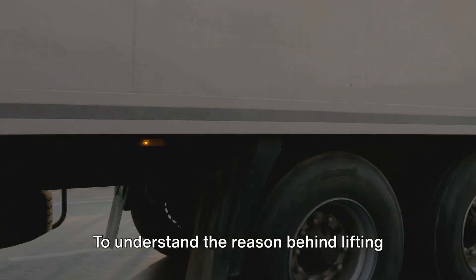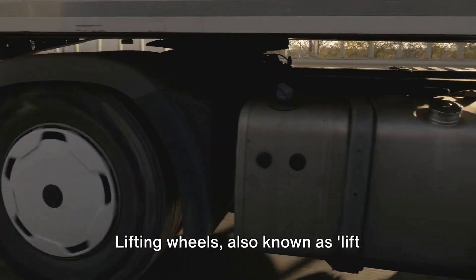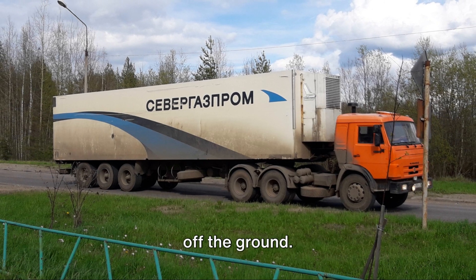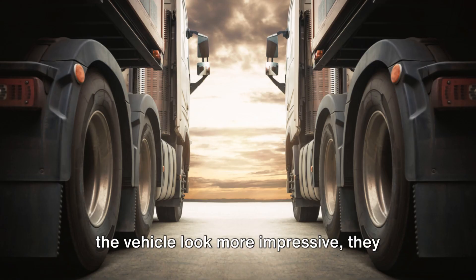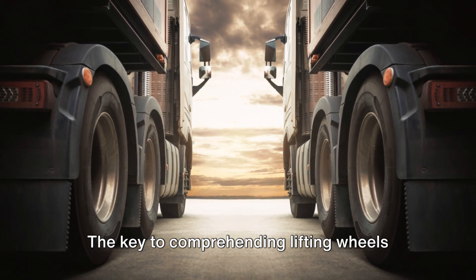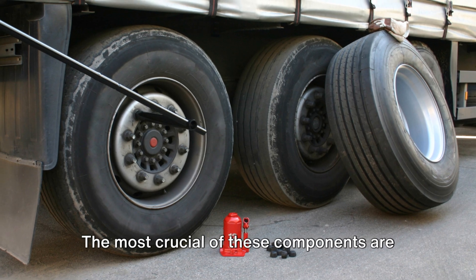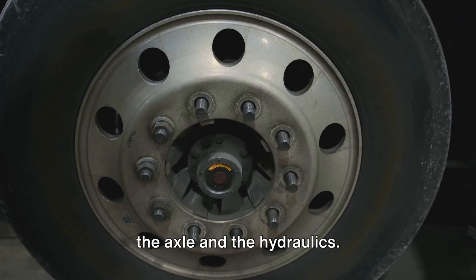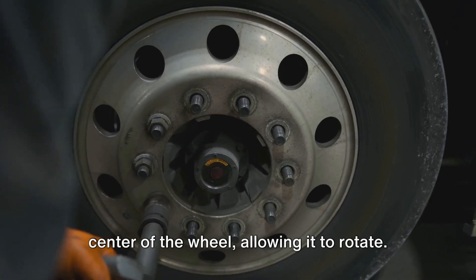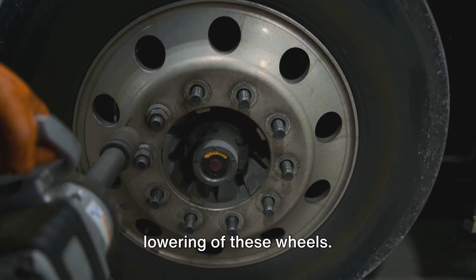To understand the reason behind lifting wheels, we first need to grasp the basic concept. Lifting wheels, also known as lift axles, are additional wheels on trucks and trailers that can be lowered or lifted off the ground. These aren't just fancy additions to make the vehicle look more impressive — they serve a very important function. The key to comprehending lifting wheels lies in understanding the components that make them work. The most crucial of these components are the axle and the hydraulics.